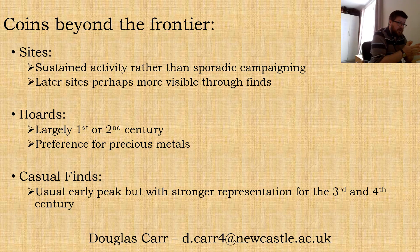To finish up, a few key points: it's difficult to observe with sites much beyond that first and second century sustained activity — unsurprisingly, that's when the sites are. Later sites are perhaps more visible through things like coin and artefact spreads than through the physical remains of the sites themselves. For hoards we're largely looking at first and second century, and a preference for precious metal, notably so compared with south of the wall. Casual finds show an earlier peak but with stronger third and fourth century representation than sites or hoards. If anybody does have any really burning questions please feel free to drop me a line — my email address is at the bottom of the screen. Thank you very much to the organisation for putting together a really great conference, and thank you all for listening.